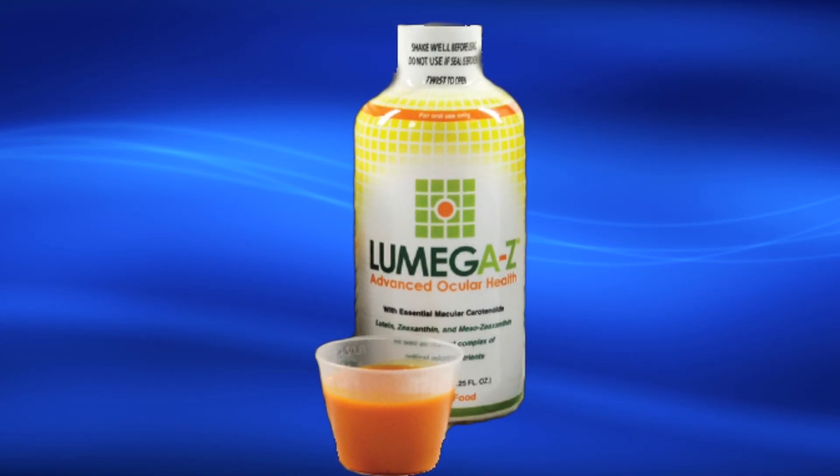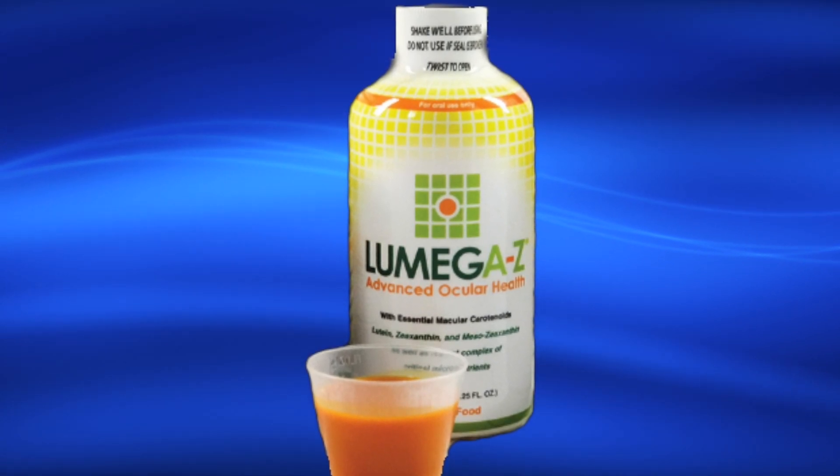Lomega-Z is a medical food distributed by the parent company of VectraVision, Guardian Health Sciences.